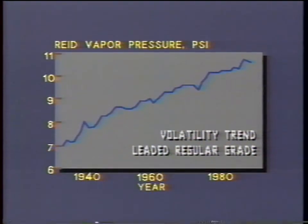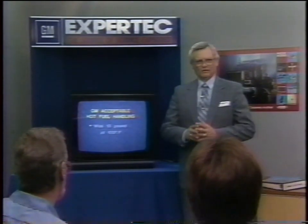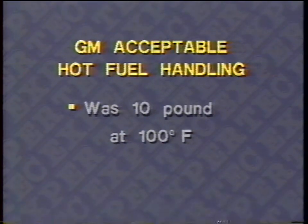This graph from GM Fuels and Lube Research at the Milford Proving Grounds illustrates this increase. On the left side is the average RVP of summer-grade leaded gasoline. Going back to 1940, 7 pounds was considered summer-grade fuel, but notice the consistent upward trend to the present average of about 10 and a half pounds — that's 50 percent higher. Until the last couple of years, the bogey at the GM Desert Proving Grounds for acceptable hot fuel handling was 10-pound RVP fuel at 100 degrees Fahrenheit air temperature — but that's not true today.